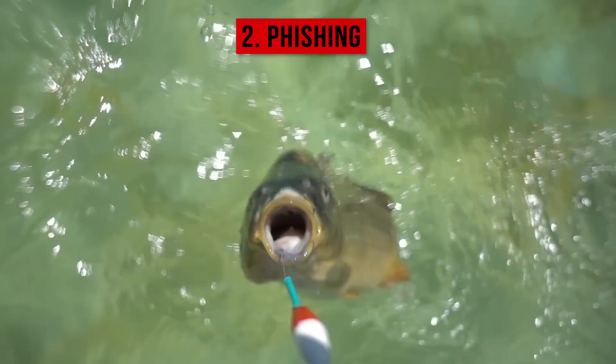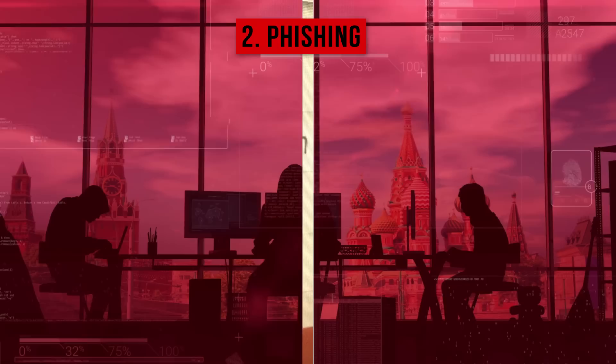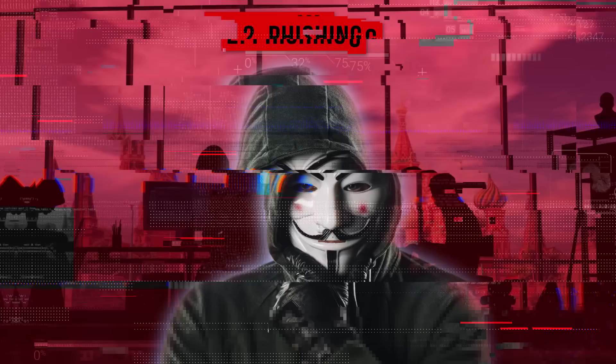2. Phishing: This malware looks like a proper login page. But as soon as you enter your account details, third parties get an opportunity to steal your credentials and use this information for their purposes.